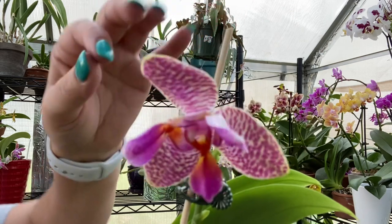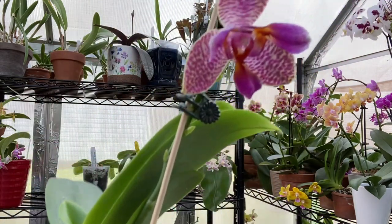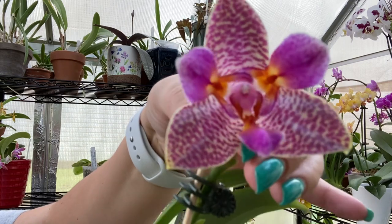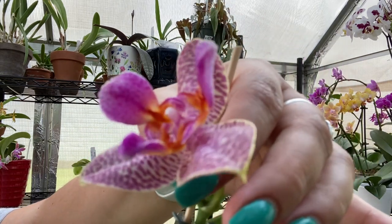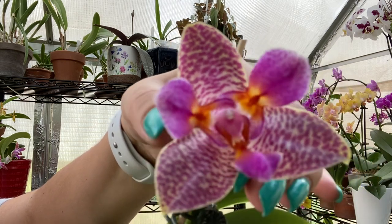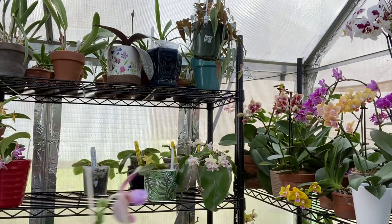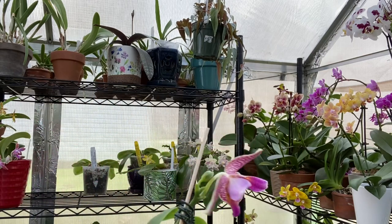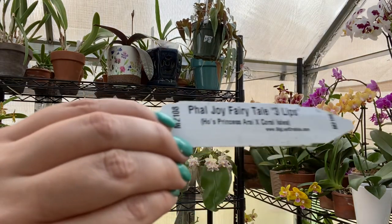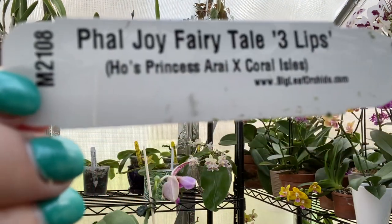I got this from Big Leaf Orchids. It's getting another flower spike right there, but this bloom is very thick — the petals are very thick and waxy — and it's been in bloom for over a month now. Here's the ID in case you want it; it was a very reasonable price, I think it was $38.